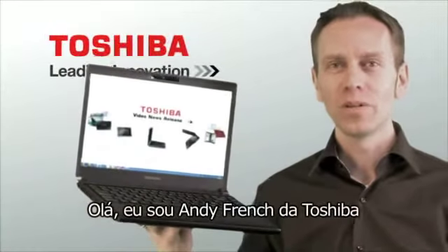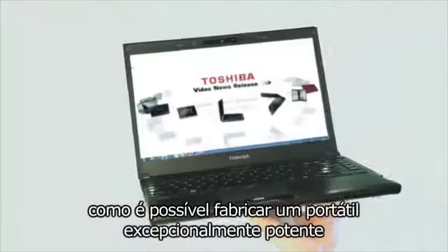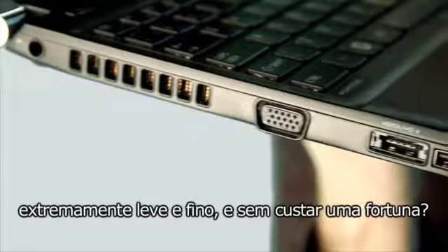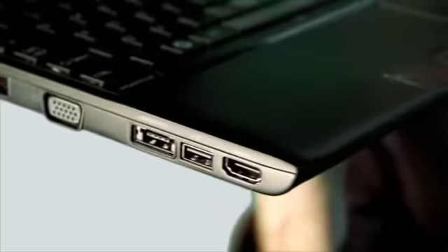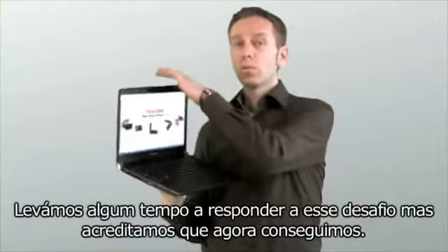Hello, I'm Andy French from Toshiba. I have a question for you. How is it possible to manufacture a laptop that's exceptionally powerful and fully featured, yet light and thin, and that won't cost you a fortune? That's a problem we at Toshiba have tried to solve for quite a long time, but we think we've done it.